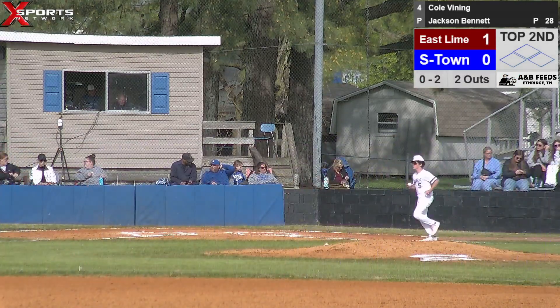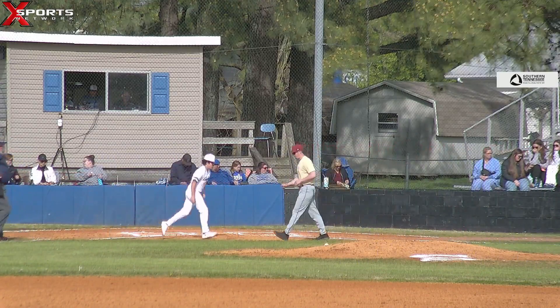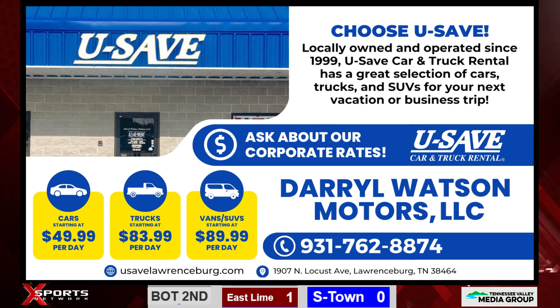Summertown trails one to nothing — see if we can't get our bats going a little bit here and put something on the board. This is Summertown Baseball on Exports Network.